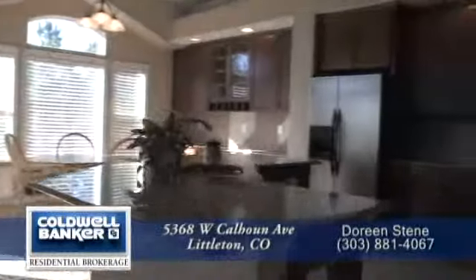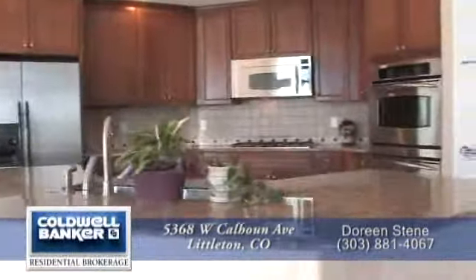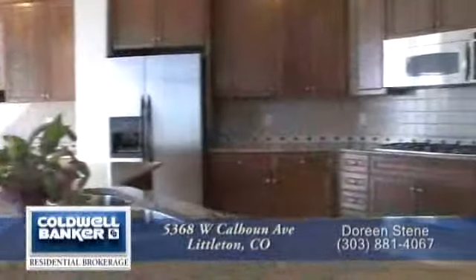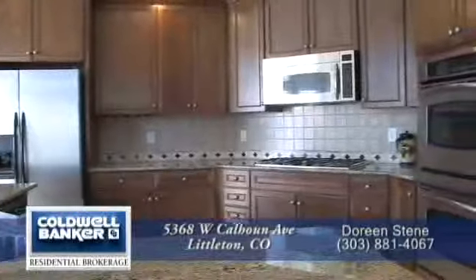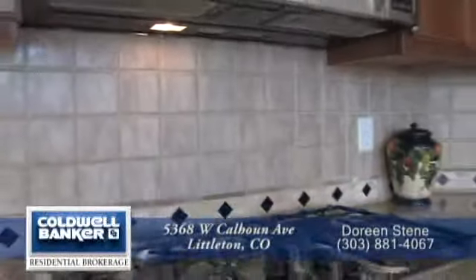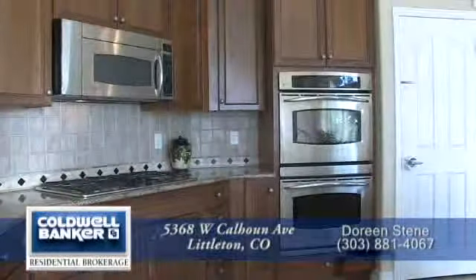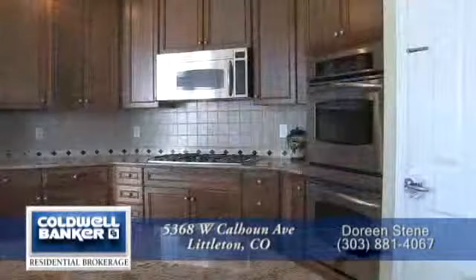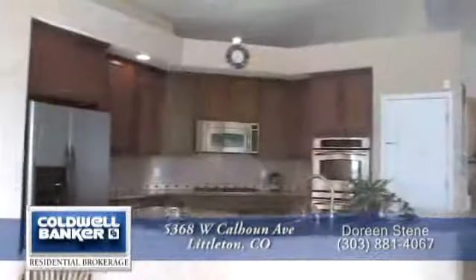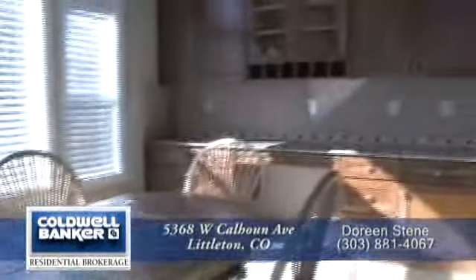If you like to cook and entertain, you'll love this gourmet chef's kitchen. It features a large center island with an under-counter sink and slab granite countertops throughout. There's tons of storage in the cherry cabinets, beautiful tile backsplash, and stainless steel appliances throughout, including a gas cooktop, dual ovens, built-in microwave, and dishwasher. There's also an oversized eating area and a desk work area with additional storage.